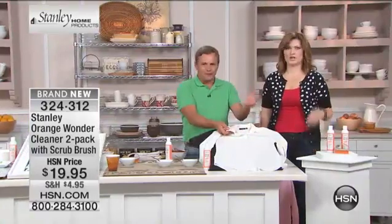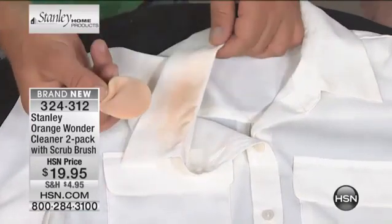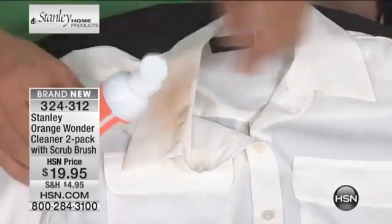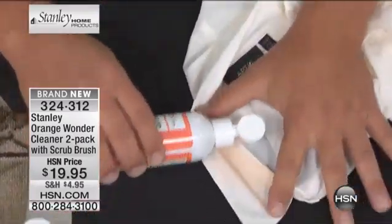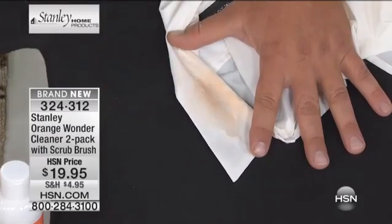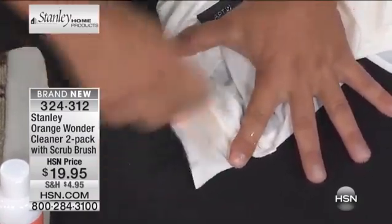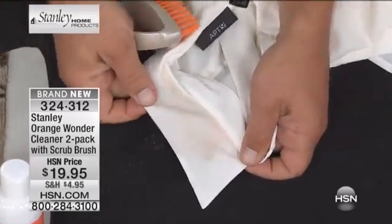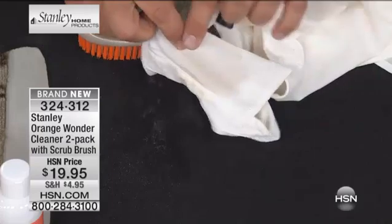We've all had this happen in the green rooms — we get makeup done, come off air, and it's all over the collars. Any on-air guest knows what this stuff is — it's impossible to get off. Well, a little bit of Orange Wonder, and a little bit goes a long way. This is very, very concentrated. Just a couple of quick drops — you'll see it's a thick gel formula. Take a brush with a little bit of water, and you'll see how it immediately starts to take the stain out. In a matter of seconds, the stain is gone. Any residual left on there, once you throw it in the washing machine, it takes the rest out.